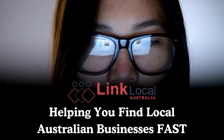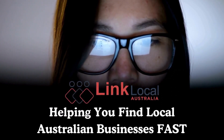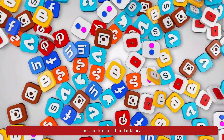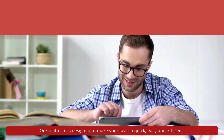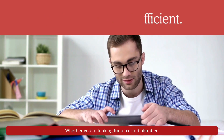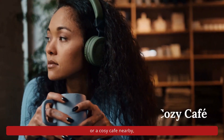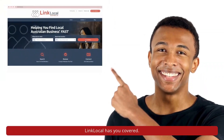Link Local — helping you find local Australian businesses fast. Are you tired of searching endlessly for local Australian businesses? Look no further than Link Local. Our platform is designed to make your search quick, easy, and efficient. Whether you're looking for a trusted plumber, a reliable electrician, or a cosy cafe nearby, Link Local has you covered.